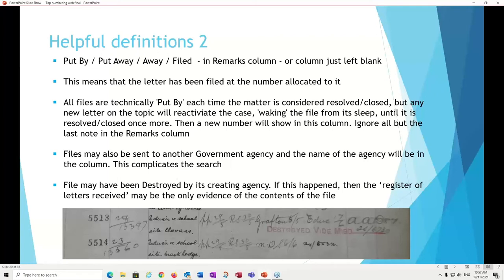Let's define some terminology we've been using. 'Put by,' 'put away,' 'away,' 'filed,' or sometimes the remarks column is just left blank — this means the letter has been filed at the number allocated to it when it came into the office. All letters are technically put by each time the matter is considered resolved or closed. A new letter on the topic reactivates the case, wakes up the file, and until it is resolved or closed again, you'll get a new number in the remarks column — ignore everything else and just concentrate on that last number.